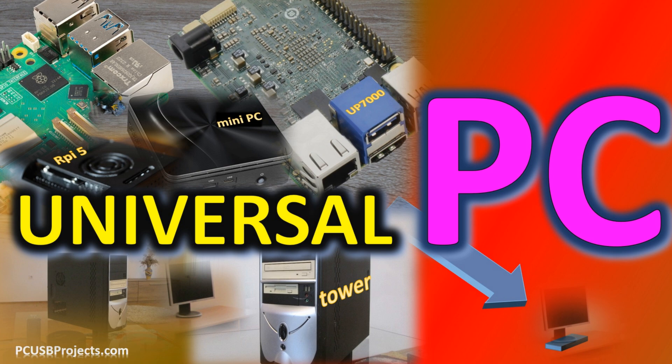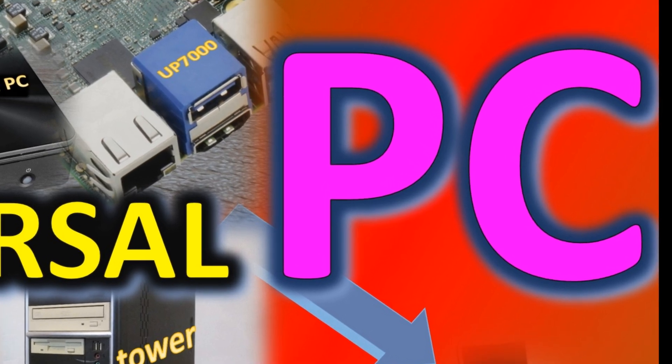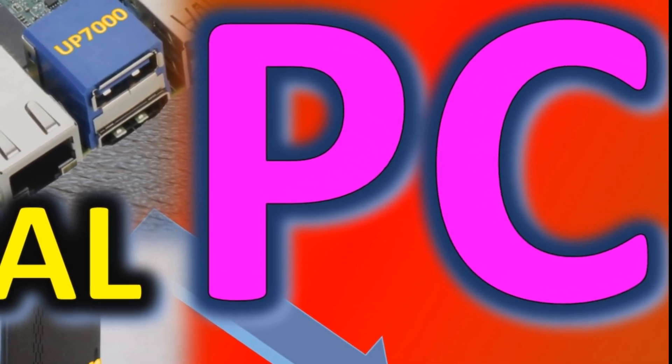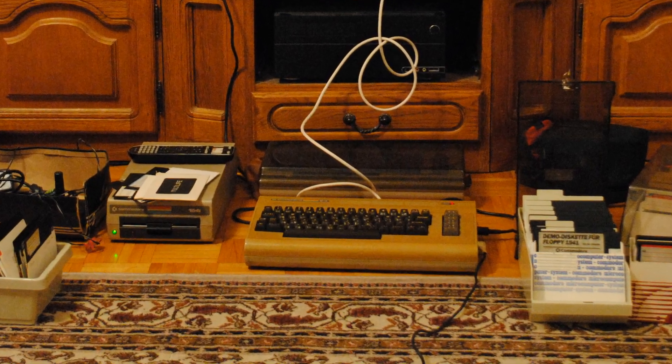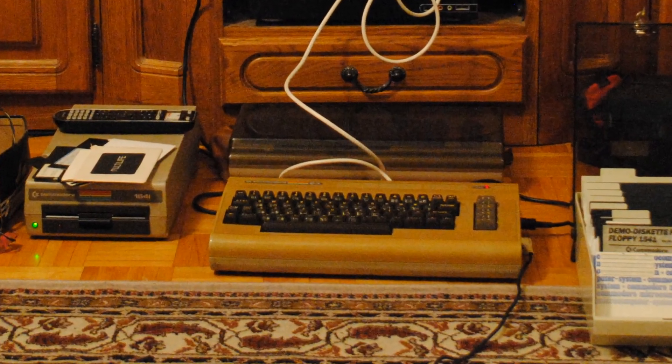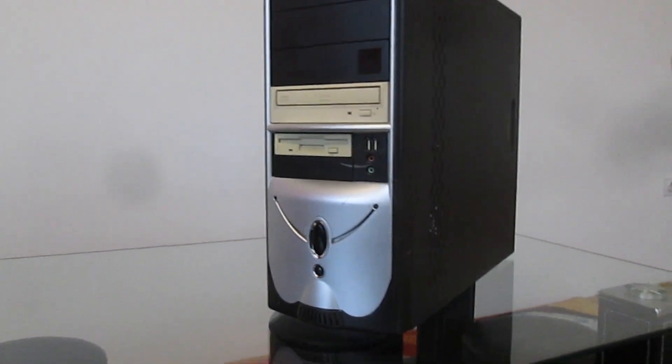Hi folks! Building an ultimate home and office computer is a tough challenge. Thirty years ago, home computers such as the iconic Commodore 64 and Amiga lost their battle against the classic PC as we know it today. On the wings of its success, it evolved into different types and models.